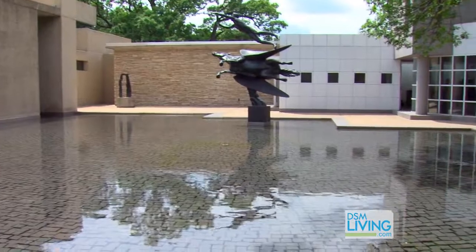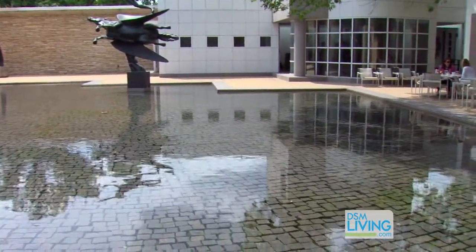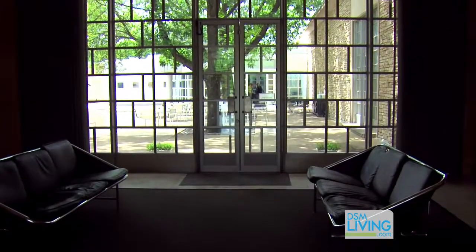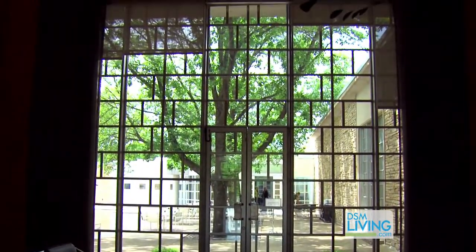Now, what about the fact that it's called an art center versus being called an art museum? Well, we are a museum and a school, so thus we were an art center. That was very purposeful when they established the institution and hired Saarinen to design the first building.